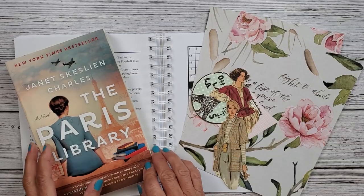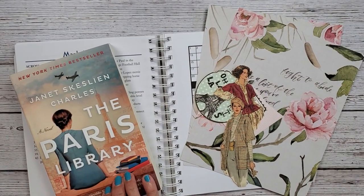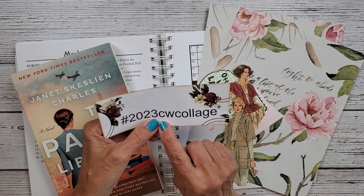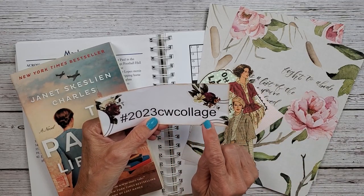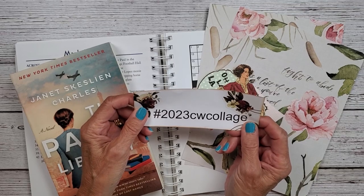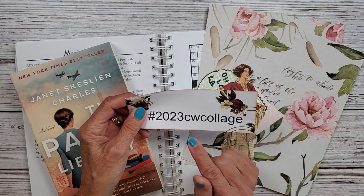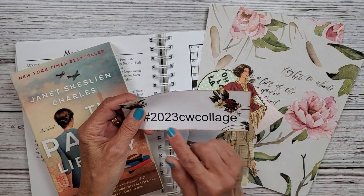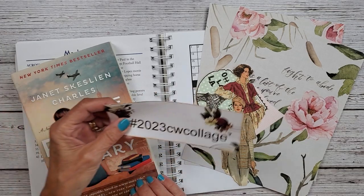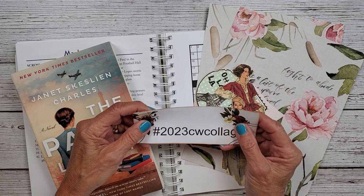If you're new to my crossword puzzle challenge, it's hashtag 2023 CW for crossword collage. If you'd like to join in and participate, I'd love to have you. If you're on Instagram and you do a collage, please use this hashtag so I can see it. And if you're a YouTuber joining in, you don't have to do them every week, but it's fun to challenge your mind.